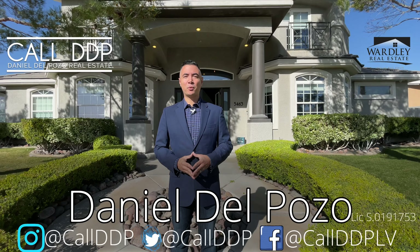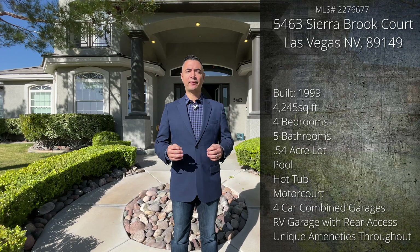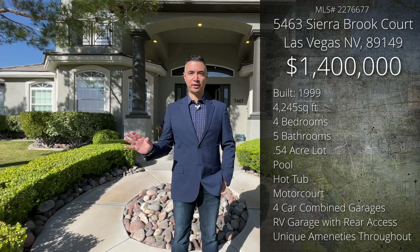Welcome. My name is Daniel Depoza with Wardley Real Estate and CalDVP Real Estate. Today we are taking a look at 5463 Sierra Brook Court in Las Vegas, Nevada 89149. This is a 1.4 million dollar property just over 4,200 square feet with tons of very special amenities.